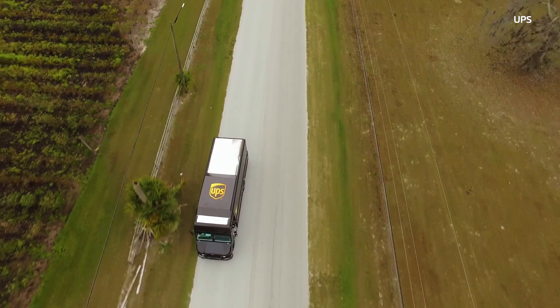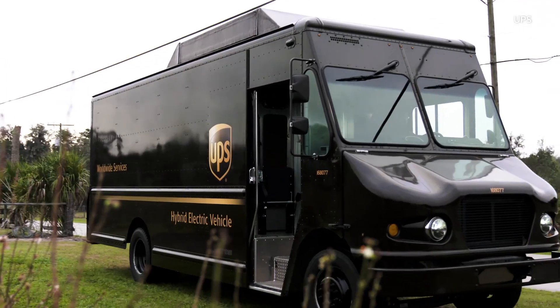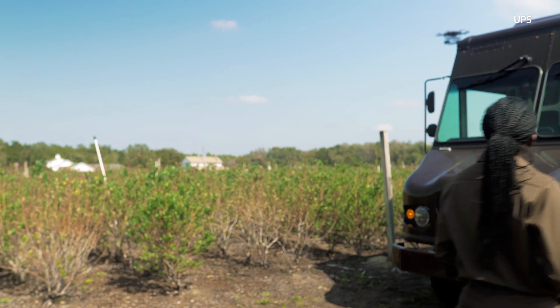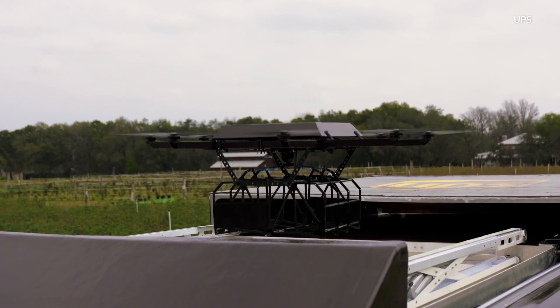We put a battery in there that can do the line-of-sight run, and then when it re-docks with the truck it can charge very quickly off the giant battery in the electric truck. So it's just designed to hop all day — short hops.